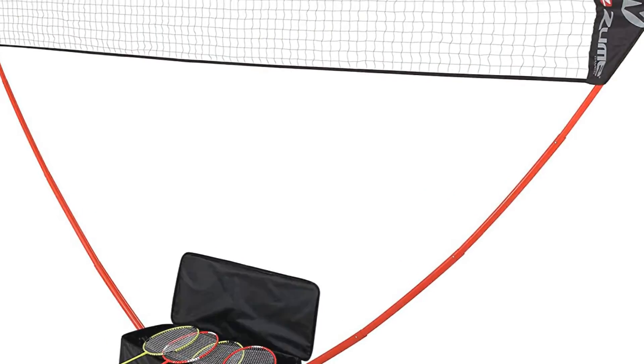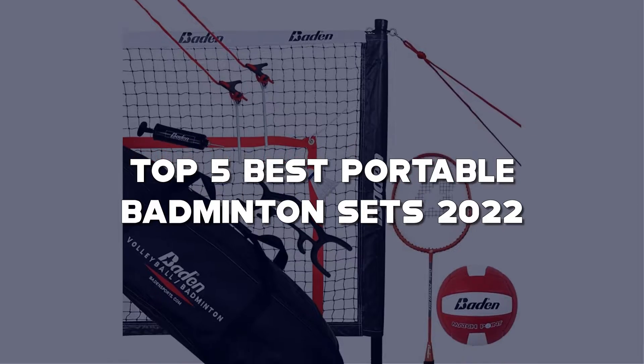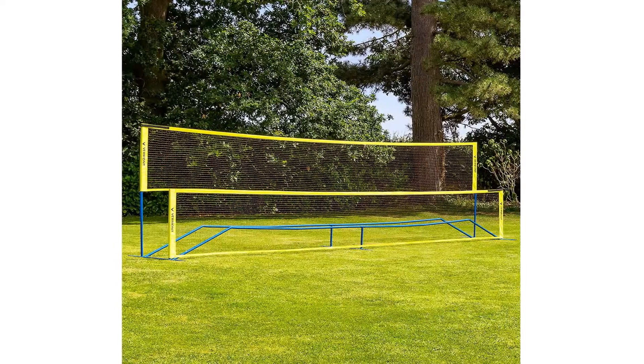Looking for the best portable badminton sets? Here I have made the list of the top 5 best portable badminton sets in the market that are worth buying. Let's get started with the video.